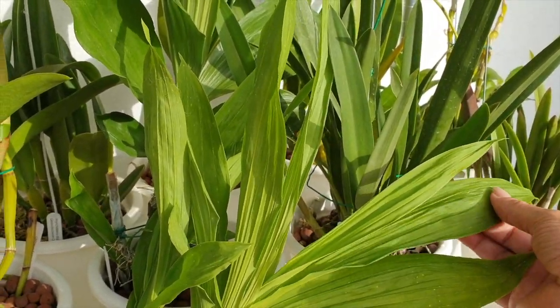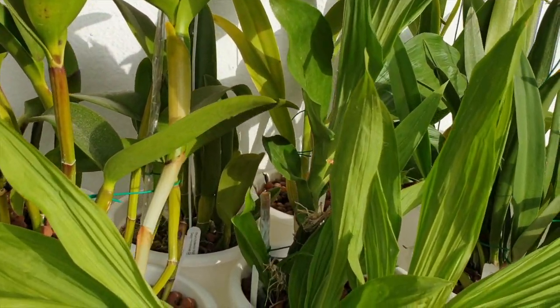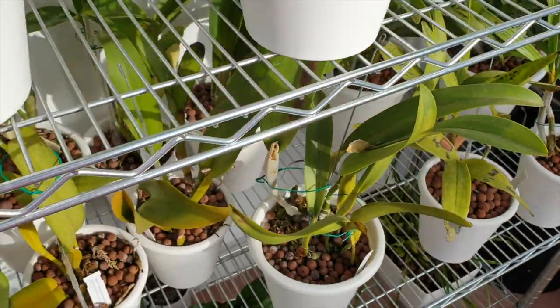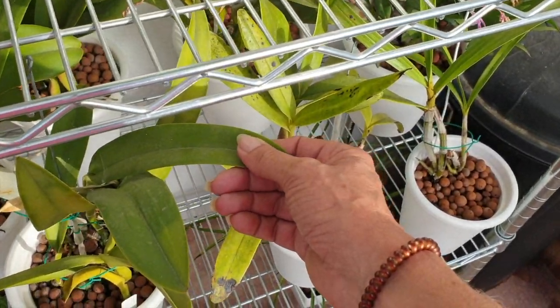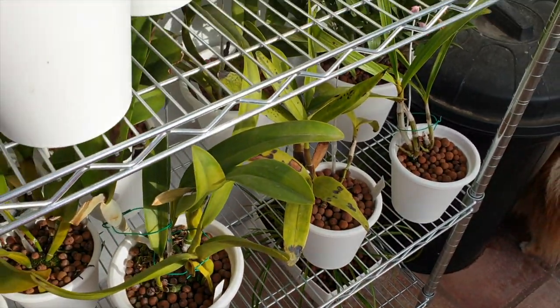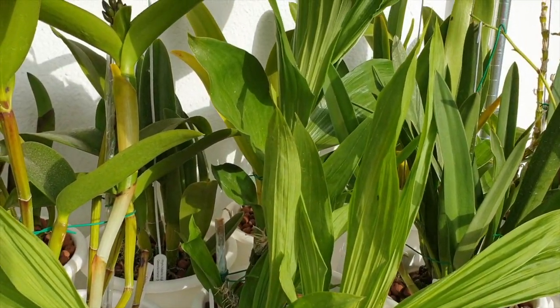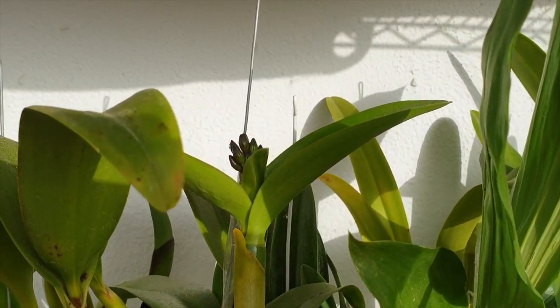In about an hour we'll come back and check things out here. The leaves do not feel warm at all — that's what I look for in the morning, depending on how strong the sun is and how heated up the leaves are. All right, so that's the east-facing side. Let's go and see what else is going on.